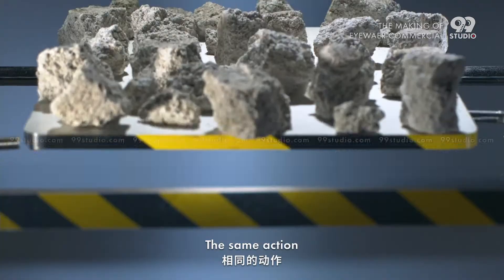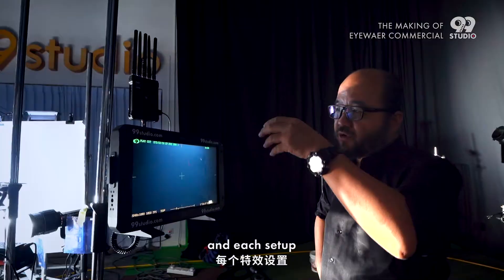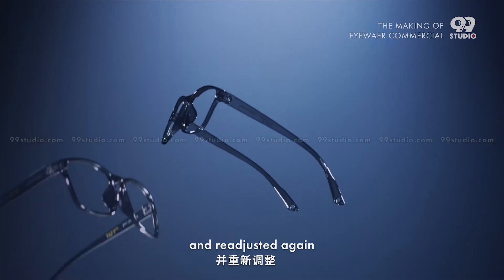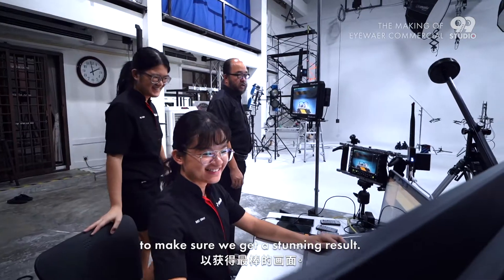The same action has to be repeated multiple times. And each setup needs to be adjusted, simulated and re-adjusted again, to make sure we get a stunning result.